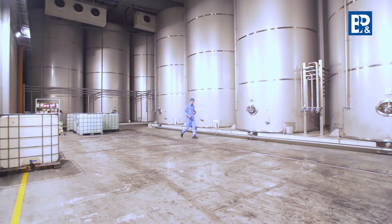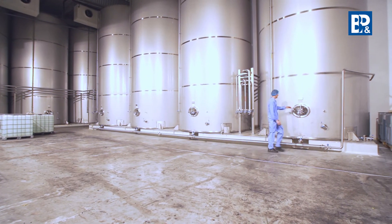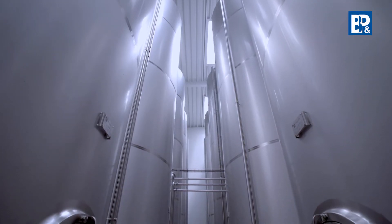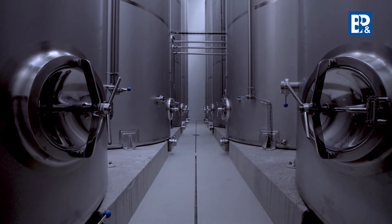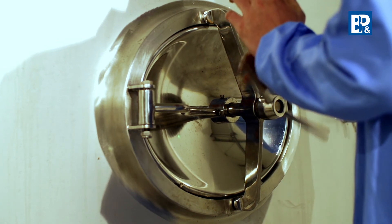Before transferring the concentrate to the storage tanks, the standardization process takes place. It is an important stage which enables controlling the concentrate quality and parameters. The laboratory tests the extraction, acidity, NTU, and color on the basis of the intermediate tank sample.